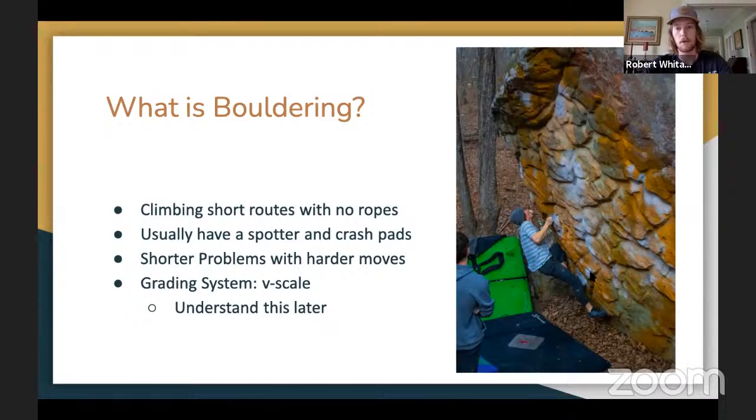The first style I'll go over is bouldering. This picture is from Rocktown in LaFayette, Georgia. It's climbing shorter routes with no ropes — you usually have a spotter and crash pads to guide you if you fall. They're shorter problems where you're trying to climb as hard as possible. The grading system uses the V scale, which I'll go over in a couple of slides. This is a really popular way of climbing because it relies on the least amount of gear — all you need is shoes, chalk, and a crash pad.